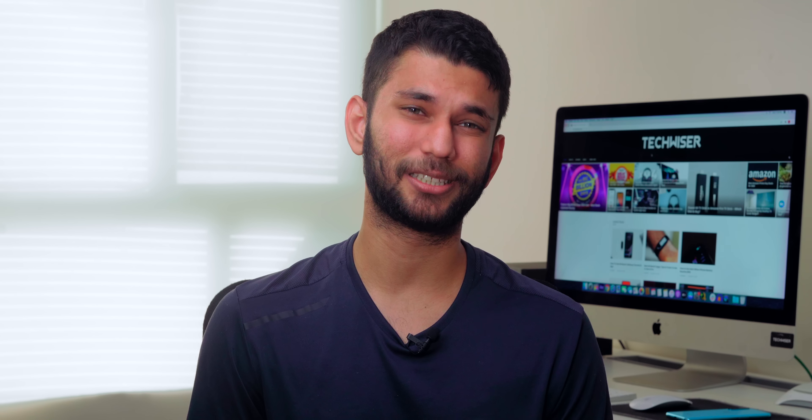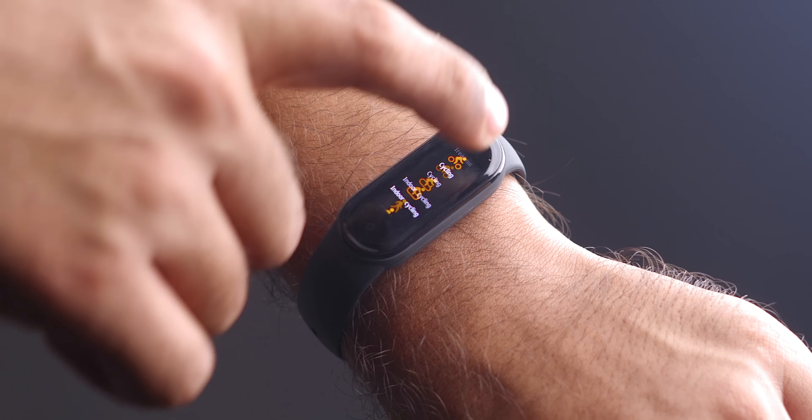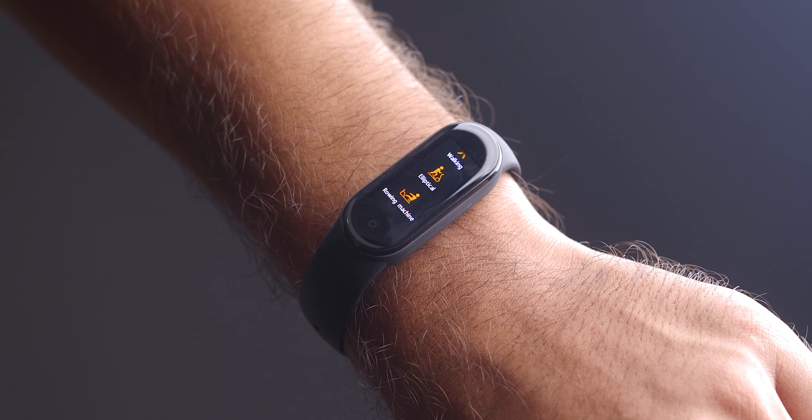Indoor cycling, elliptical, and yoga just display time, calories, and heart rate — this could have easily been part of freestyle training. The only useful added workout I could find is jump rope. If you're into that, maybe you should consider the Mi Band 5. For the rest, you get all the general workout activities like running, cycling, walking, and swimming on all three bands.